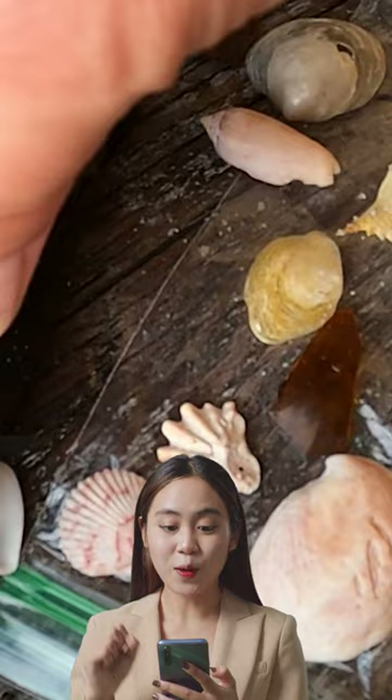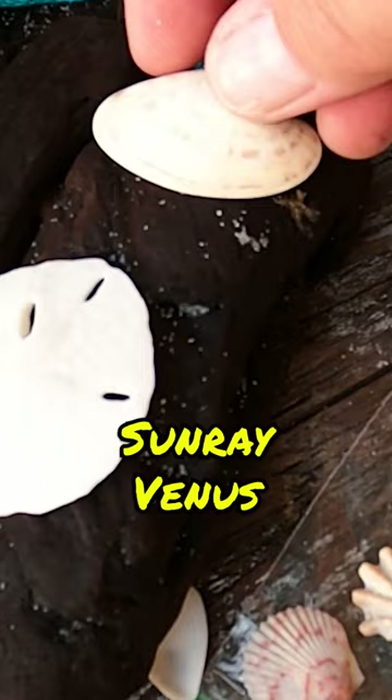We had a really nice sand dollar. Quite a few Sunray Venus today. Came across a couple of rack lines with some driftwood, so I figured I'd bring some of that home.